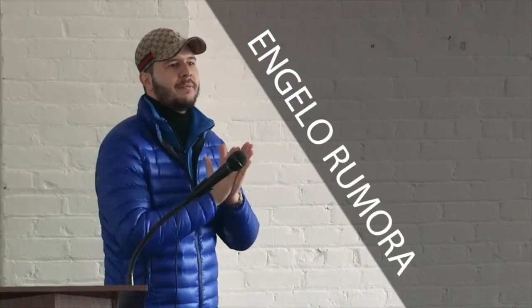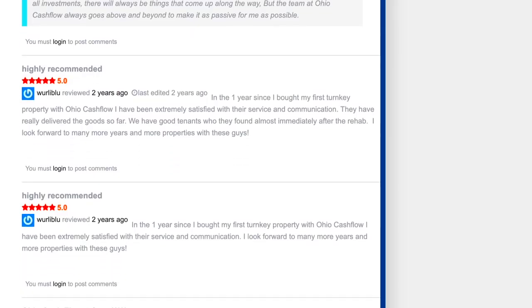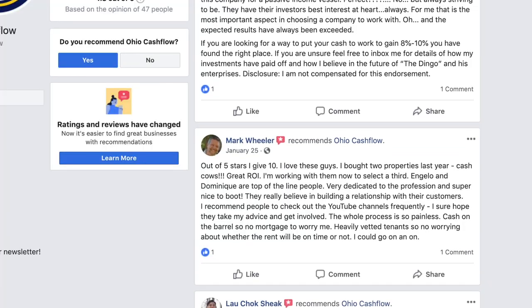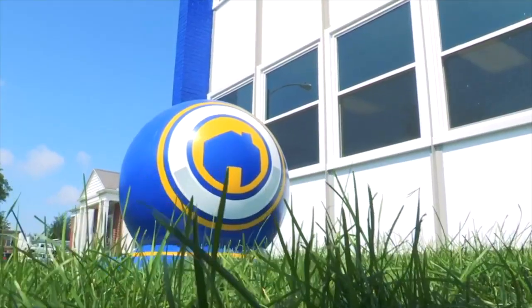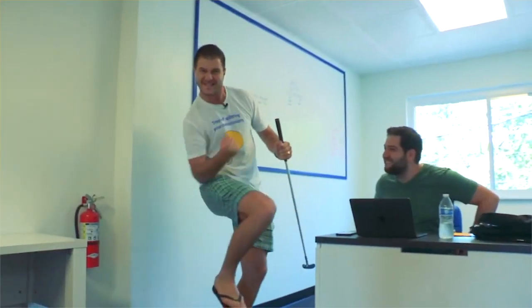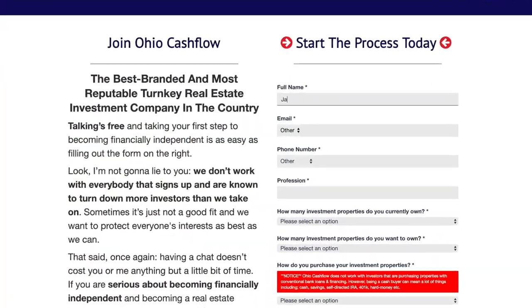G'day everyone, it's Angelo Remora here, your favorite Australian and the founder and owner of Ohio Cashflow. Over the last five years, Ohio Cashflow has established itself as the most reputable turnkey real estate investment company in the country. We offer solid B-class properties in Toledo, Ohio. We work and live in the same areas that we sell in, so when we sell your property, your tenants become our neighbors. We only take on a handful of investors every month, so for your chance to work with one of the best in the business, please fill out our investor application form, which you can find in the video notes below.